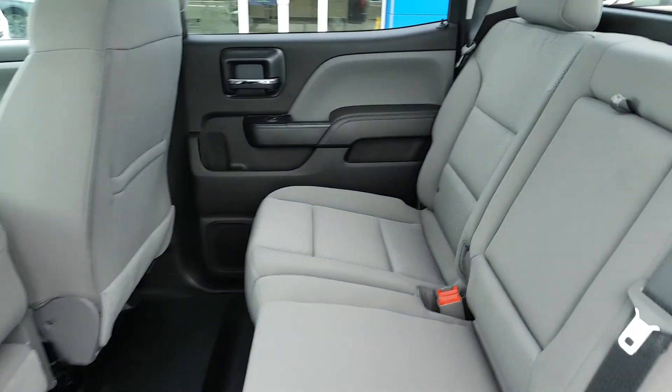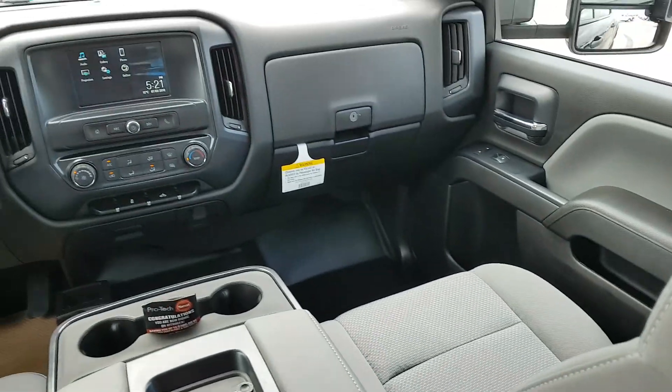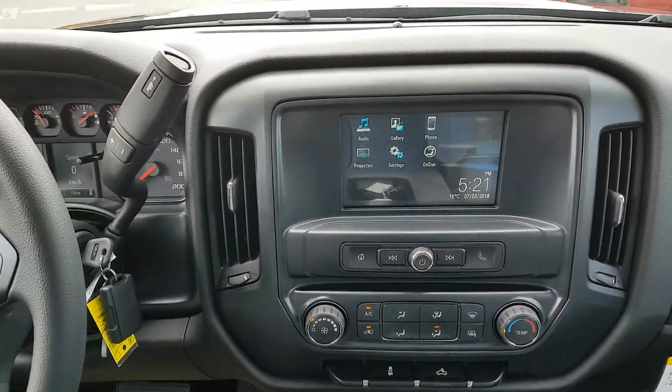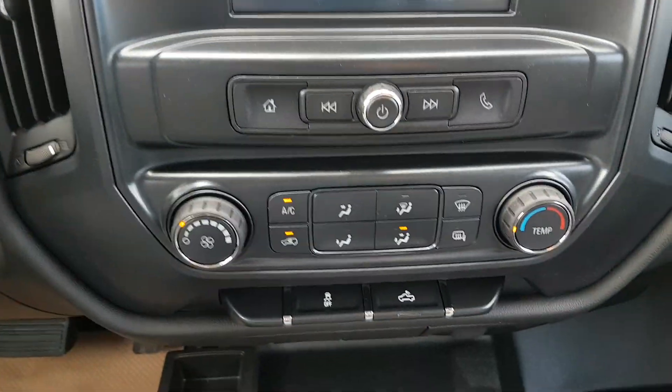As mentioned, this Crew Cab unit has a grey interior, vinyl flooring, it's got a center console, cruise control, 4 wheel drive, AM FM XM radio, rear vision camera, OnStar, and plenty more.